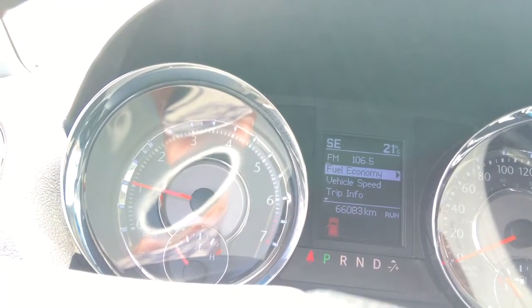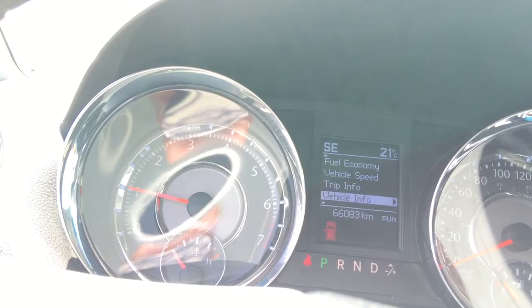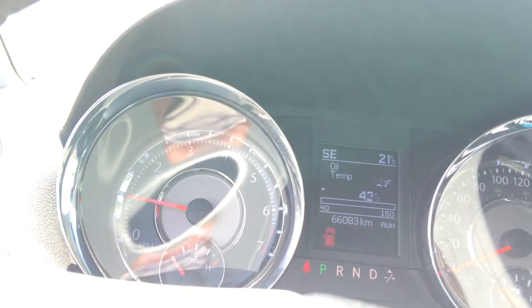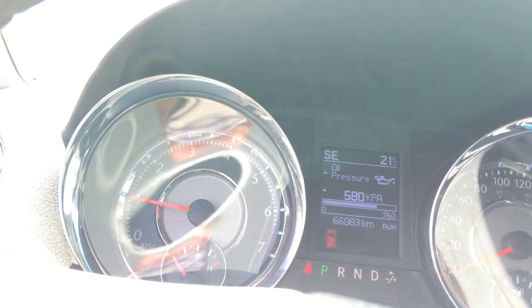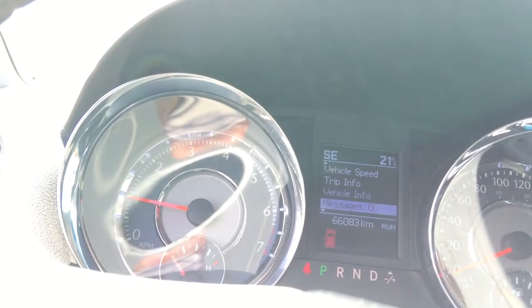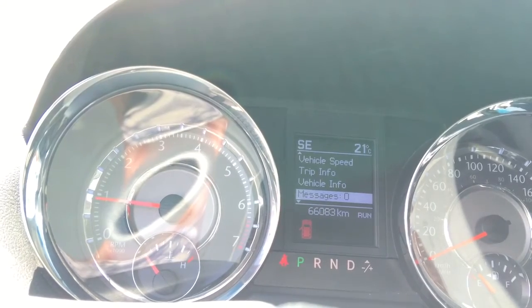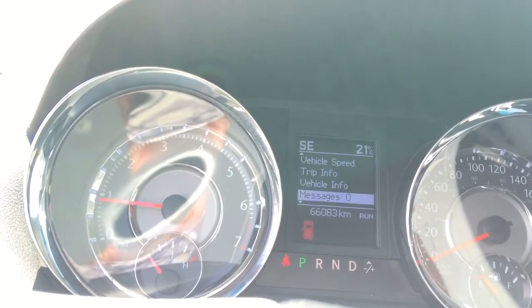You can also look at fuel economy, trip information, and vehicle information like your coolant temperature, oil temperature, oil pressure, and more. This messages board keeps you updated as to when you need to service things like your airbags or change your oil.